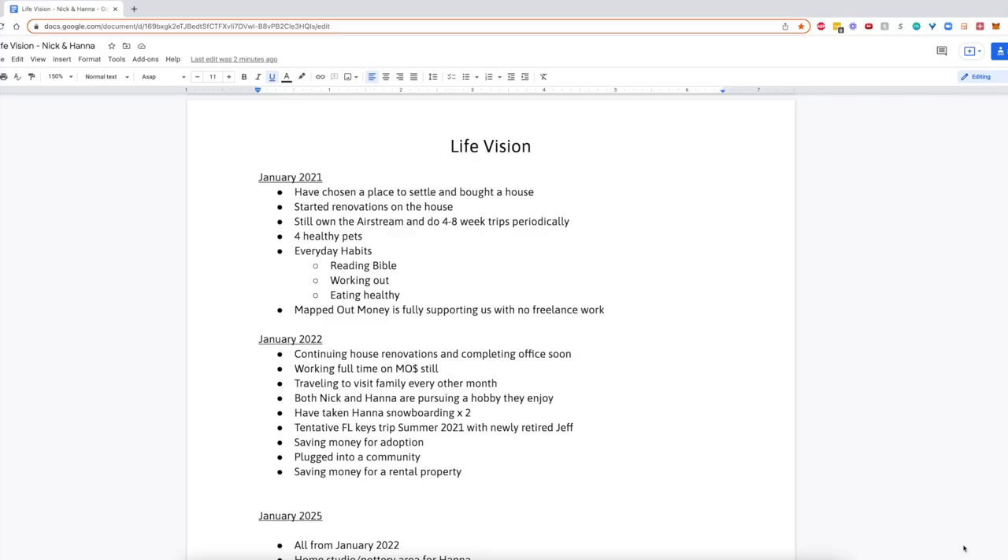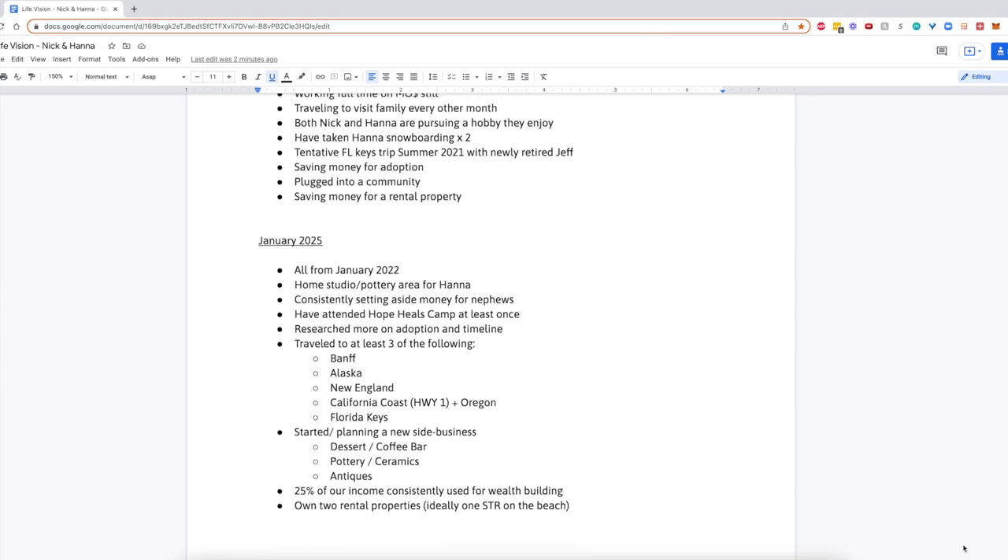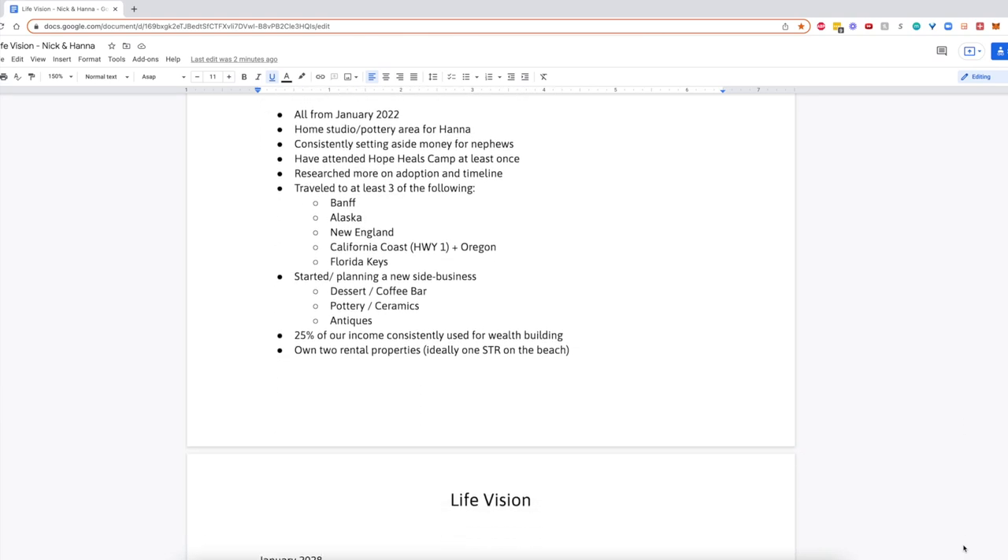For the what portion, you want to sit down and really map out a vision for your life over the next couple of years — typically one, three, and five years out. Answer questions like: Where do you want to live? What do you want your day-to-day life to look like? Where do you want to be working? What do you want your family life and hobbies to look like? Where do you want to travel? Basically, what do you want to be happening in your actual life, and what matters to you?